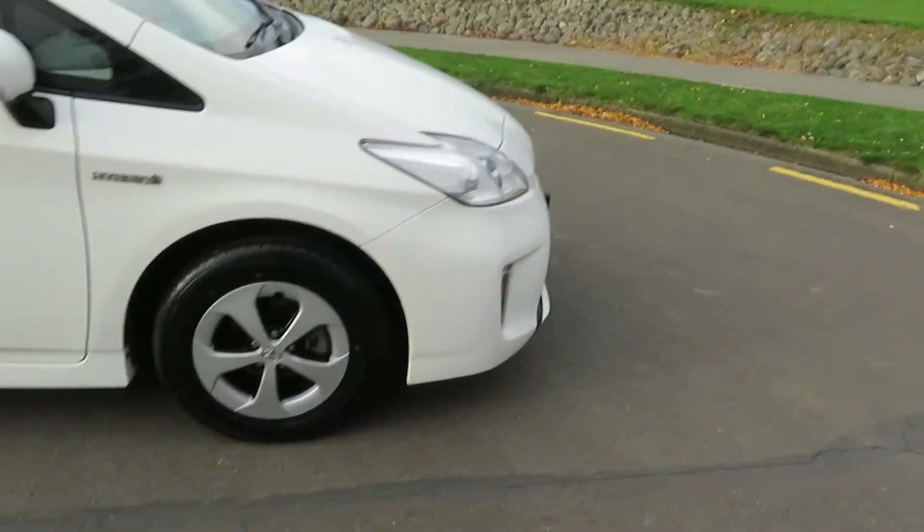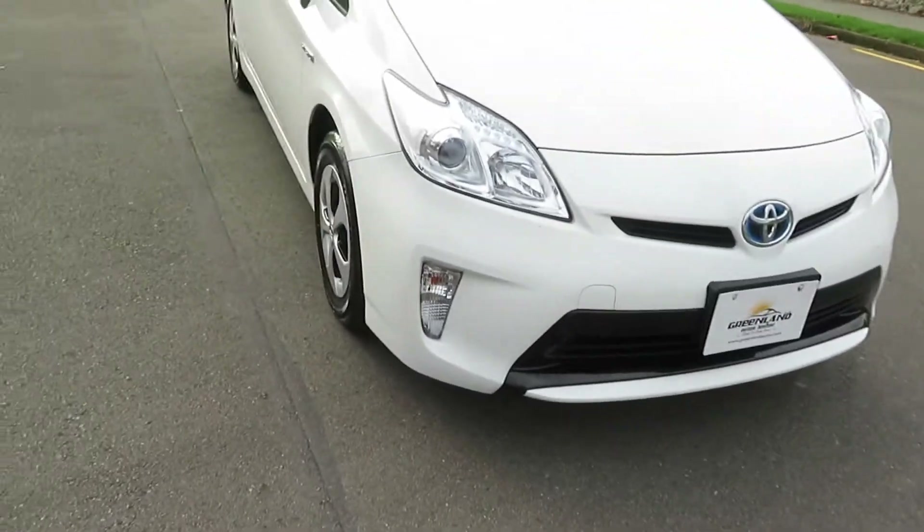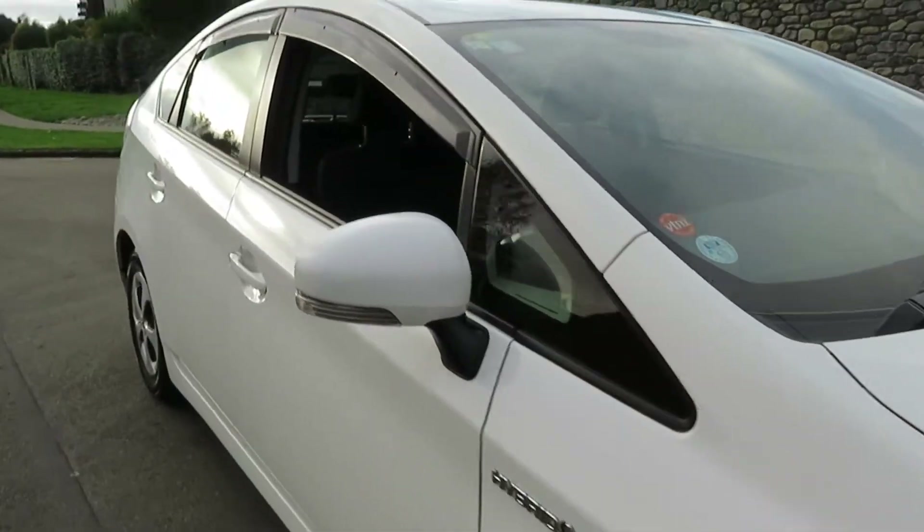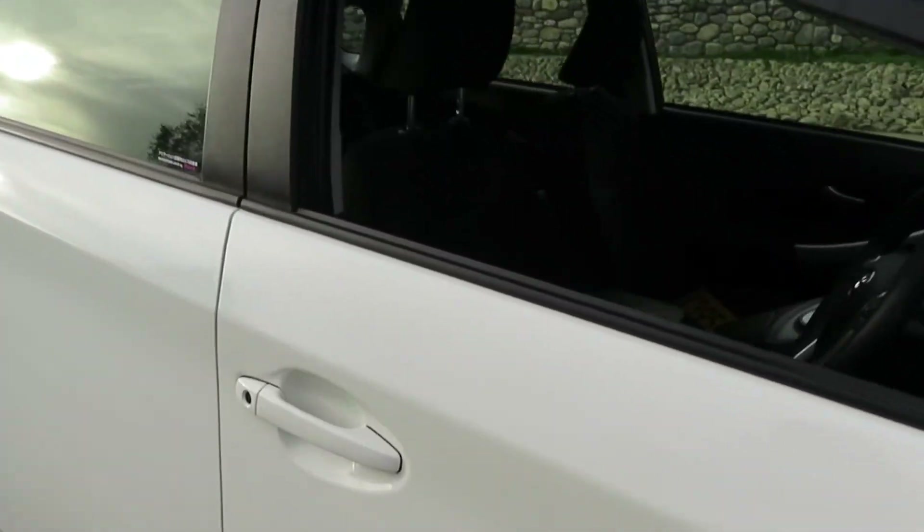Powered by a 1.8 litre hybrid synergy drive engine. Clean LED lights, factory-fit mag wheels with new tyres. Indicators on the mirror. Comes with two sets of proximity keys.